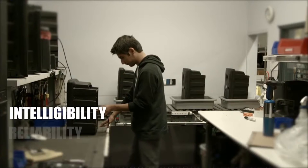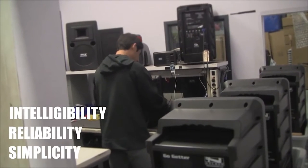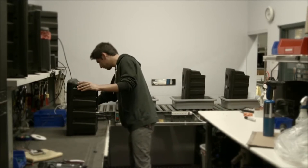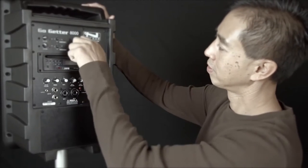Intelligibility, reliability, simplicity. These three words form the core concepts behind every product we design and manufacture. You can hear them, you can count on them, and you don't need a manual to use them. Anchor products are designed to be used by anyone and everyone.